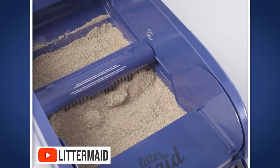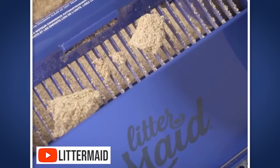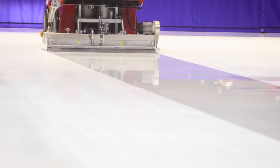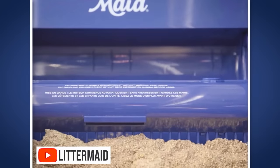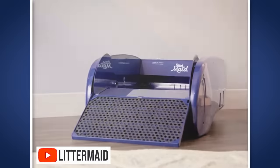So that's the Litter Robot. The Litter Maid — it reminds me of a Zamboni, like in between periods of a hockey game. It's a rake. When the cat leaves the box, it rakes the waste into a tube-like repository, and that's what you empty and take out. That's the Litter Maid.